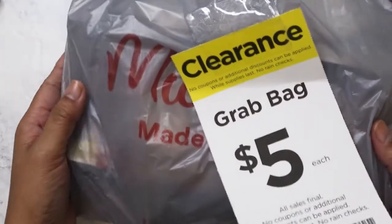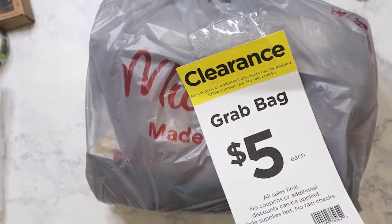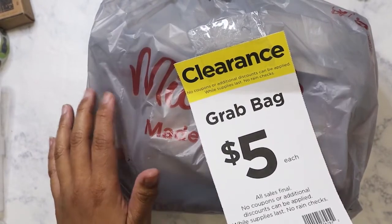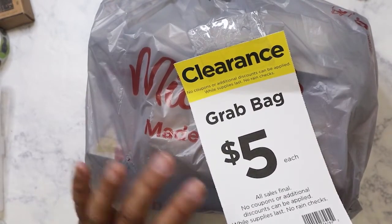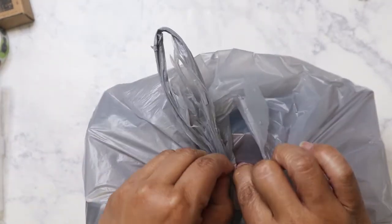Hi everyone. So today I have a Michaels Grab Bag haul. I only got one bag and here it is. I'm going to kind of tell you a story about what led up to me getting this bag. So let's go ahead and open the bag and while I'm doing that I'll tell you what happened.